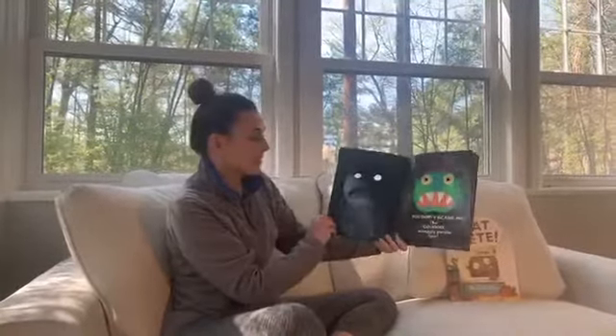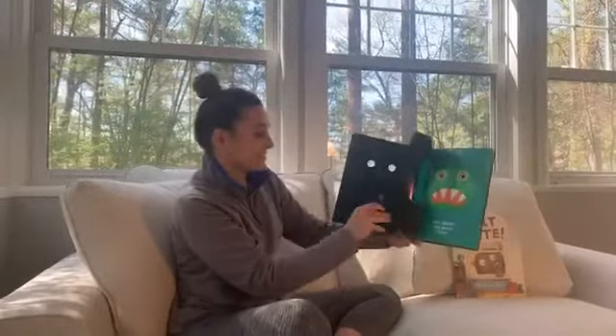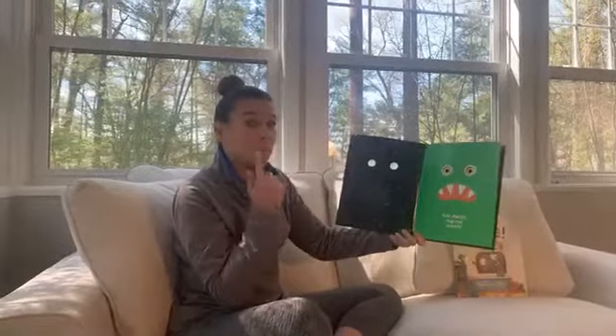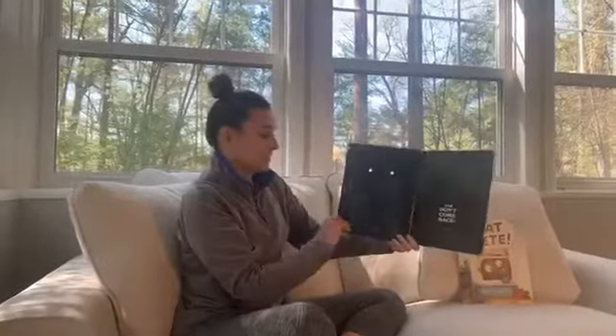But you don't scare me, Big Green Monster! So go away, scraggly purple hair. Go away, two squiggly little ears. Go away, long bluish-greenish nose. Go away, big green face. Go away, big red mouth. Go away, sharp white teeth. Go away, big yellow eyes. Go away, Big Green Monster!